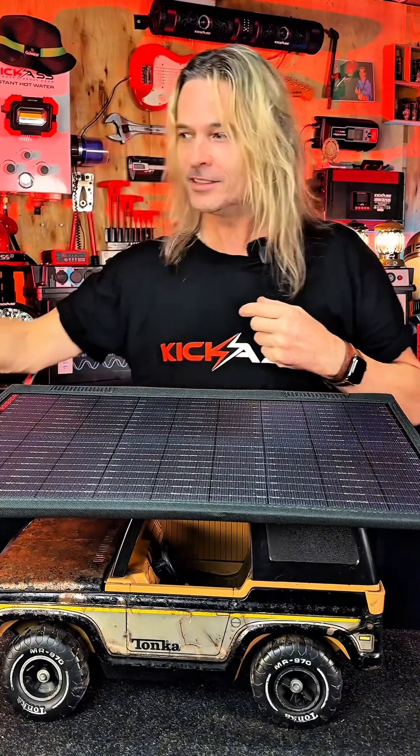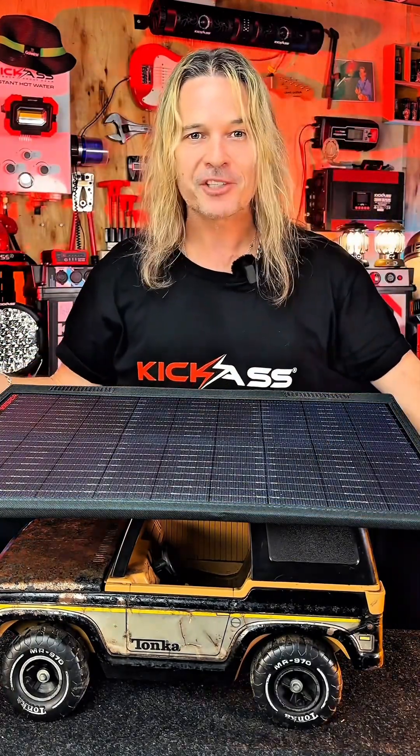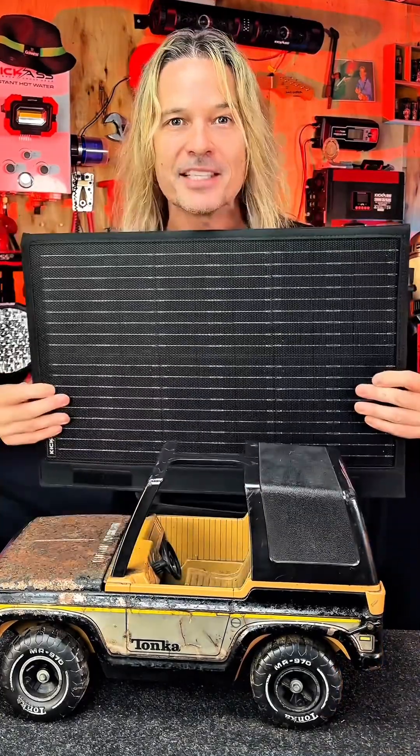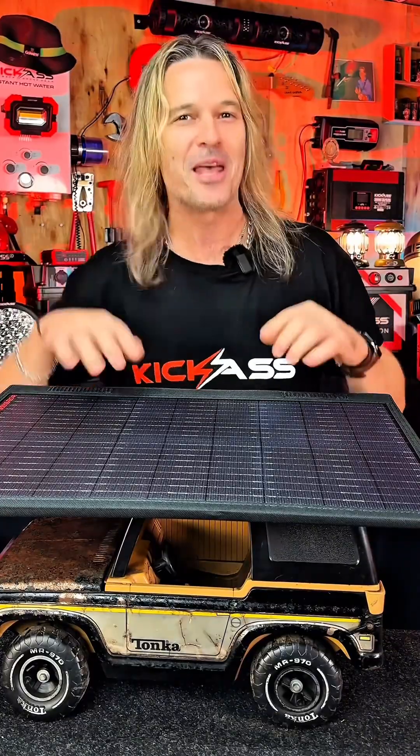As long as the sun is above the panels, they're charging our batteries and that's all we need. Also, they don't take up any space inside the vehicle and they're really hard to steal when they're bolted down.